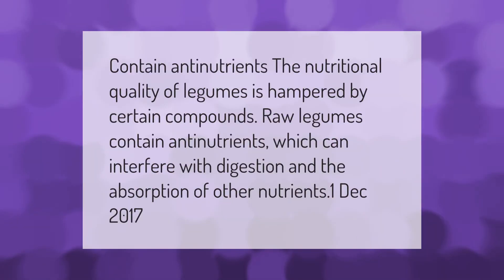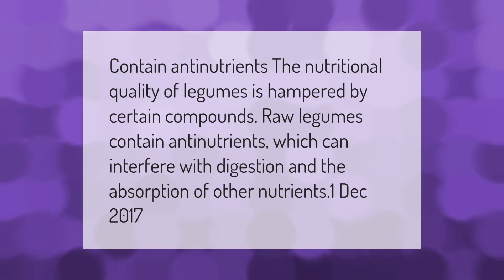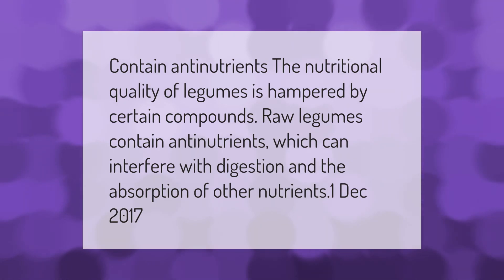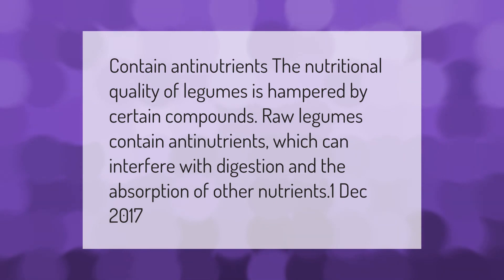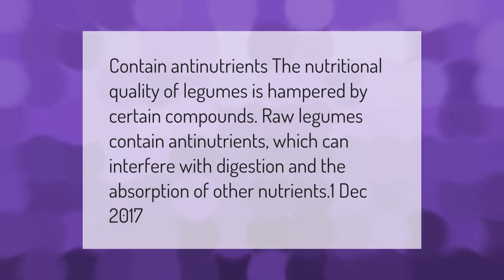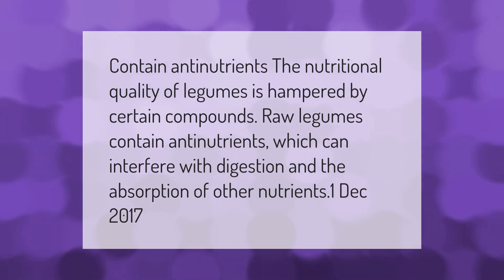The nutritional quality of legumes is hampered by certain compounds. Raw legumes contain antinutrients, which can interfere with digestion and the absorption of other nutrients.